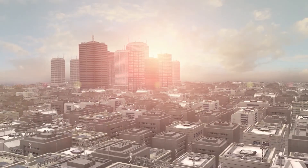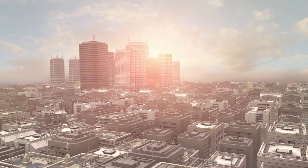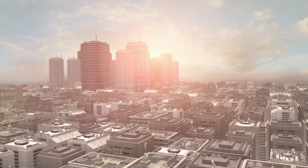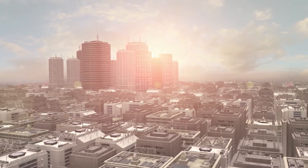Bentley's multi-discipline building design and analysis solution improves project delivery and design across the entire project lifecycle using BIM methodologies.